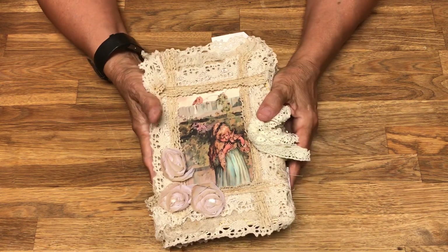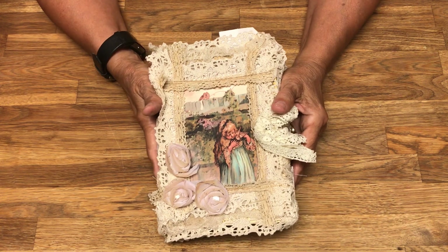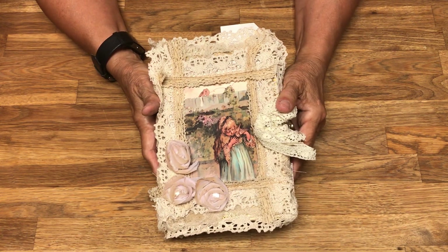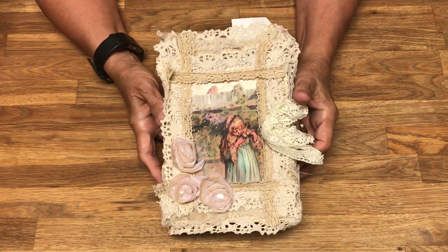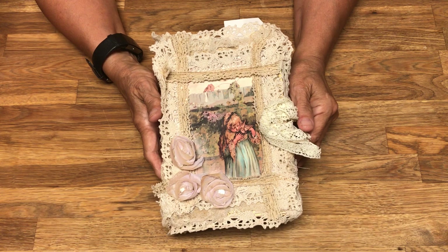This will be for sale in my Etsy store, Yesterday Stash. I appreciate your taking the time to come along this journey with me as I continue to learn more about junk journaling.